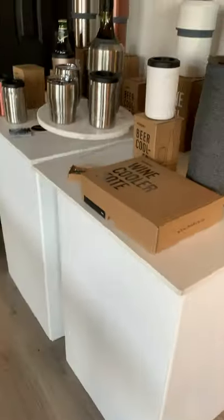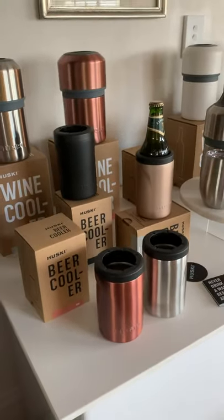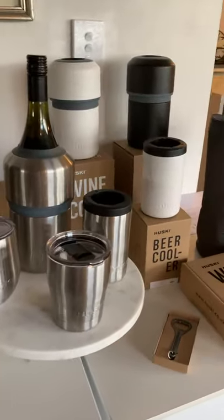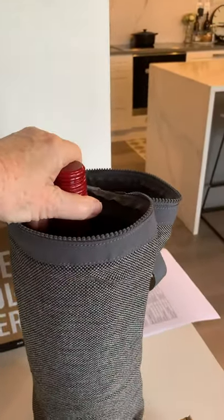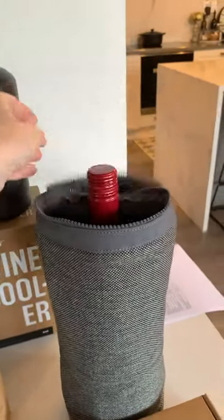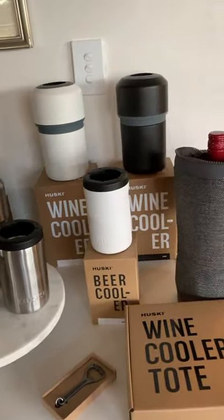Over here we have the ever popular Husky range. We've got all of the new beer cooler colours on display, the wine coolers, wine tumblers and short tumblers. And this fabulous new tote, which actually houses the wine cooler and a bottle. You can zip it closed and carry it with you when you go to the beach or to someone's place for dinner — it just makes life so much easier.